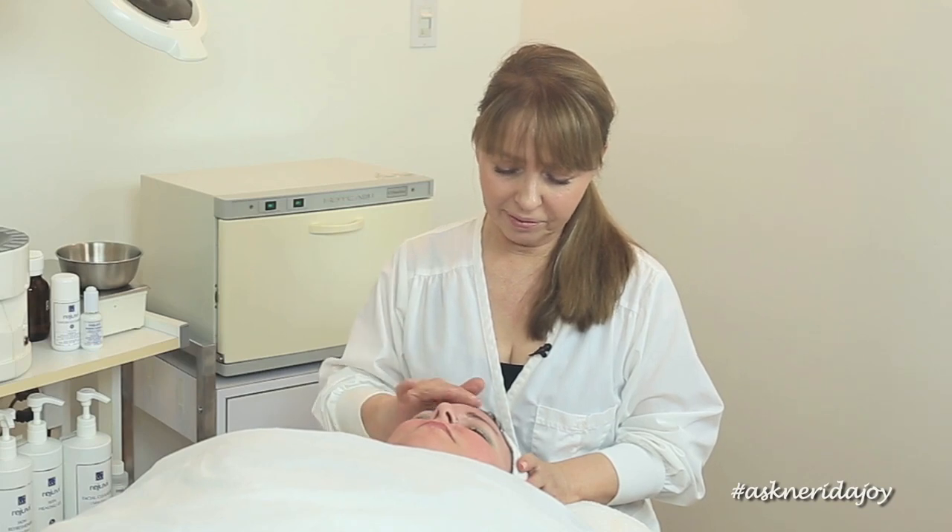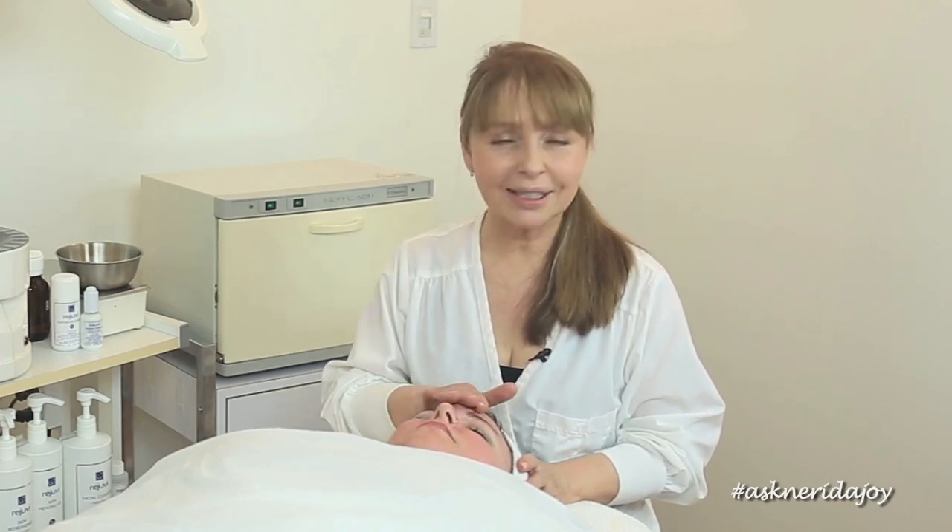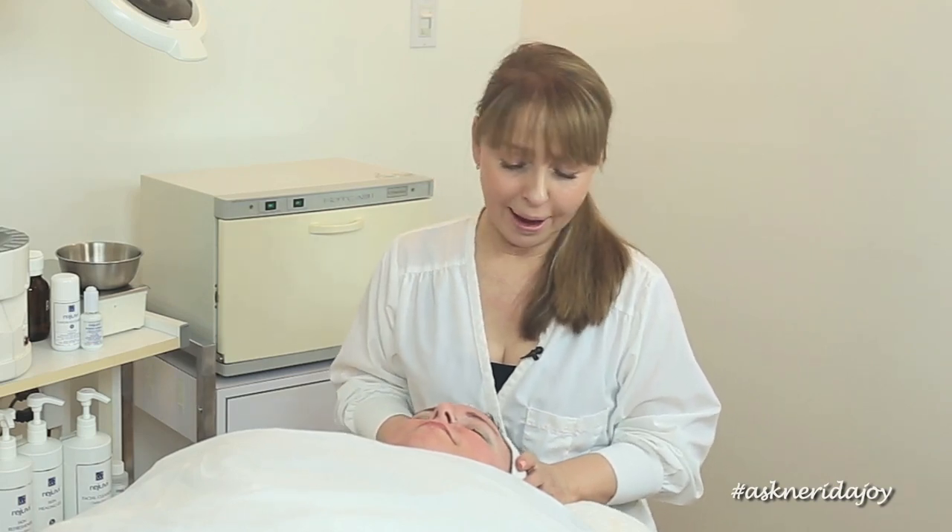I touched her skin just a few moments ago and it doesn't feel anywhere near what it was a month ago, which I'm really happy about. I can see that her scarring on her cheeks — her skin does look a lot smoother. Her pore size looks really good as well.